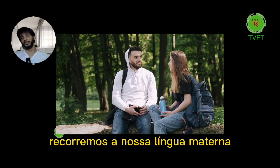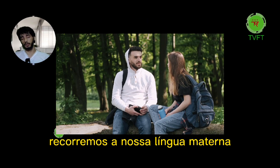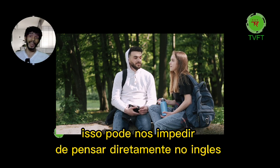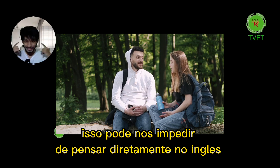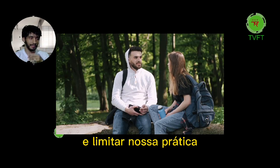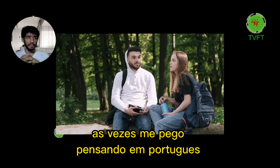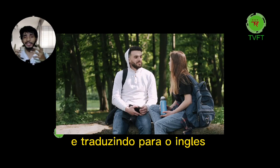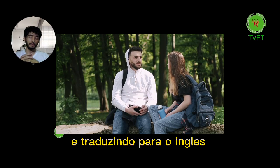It's normal, don't worry. Often we resort to our native language when facing difficulties expressing in English. This can hinder us from thinking directly in English and limit our practice. Sometimes I get myself thinking in my native language and then translating it to English — and that's normal.